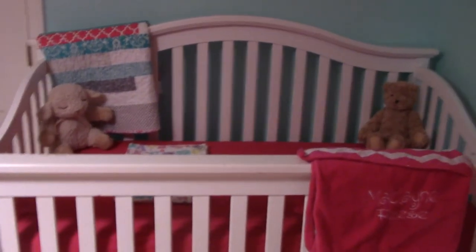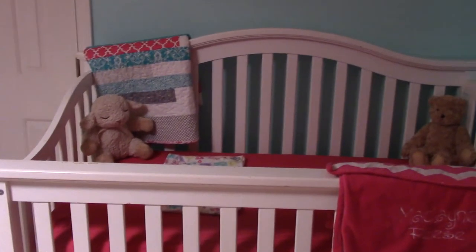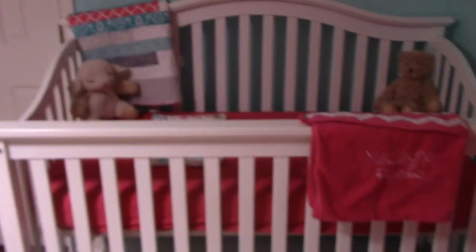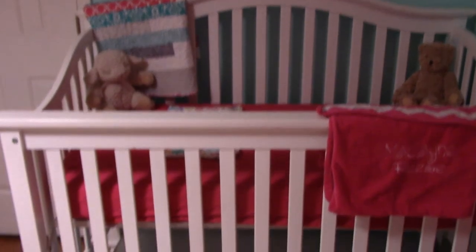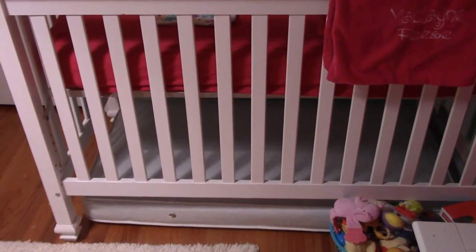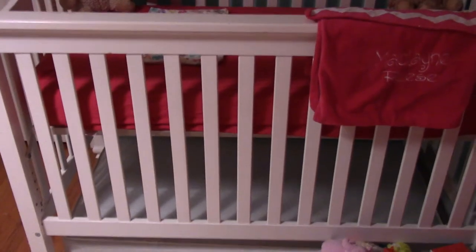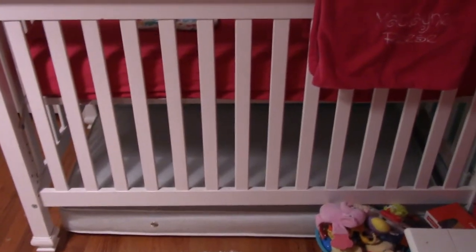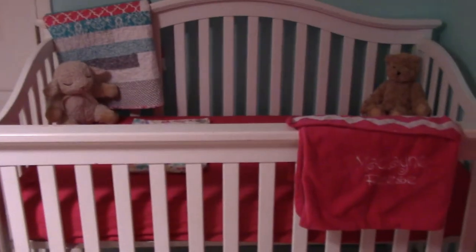This is her crib — we got it from a friend of ours, actually the family I babysit for. It was their little girl's crib, so they gave it to us, which we were so grateful for. It was just a white crib. There's an extra crib mattress that the little girl I keep was sleeping on until McLean started sleeping in here — I just haven't found anywhere else to put it, so for now it's hanging out under there.